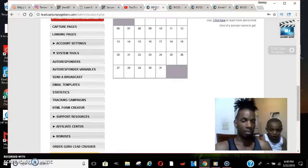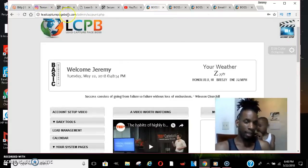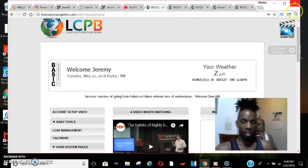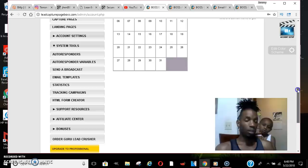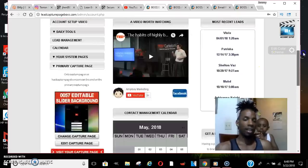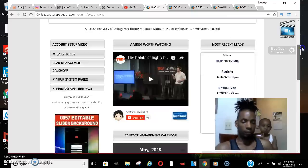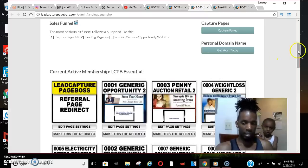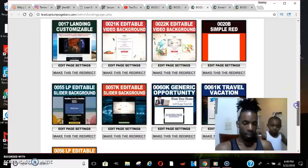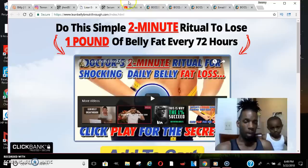If you don't know how to get a capture page, go to leadcapturepageboss.com — it's free. You can make high-converting capture pages for free, and they have their own autoresponder as well. On a free account you can do a thousand leads a month. I have an upgraded account for $20 a month for five thousand emails, but a thousand is perfect for beginners. After you get your capture page, customize it — some look cheesy — then you have your capture page and your product ready.